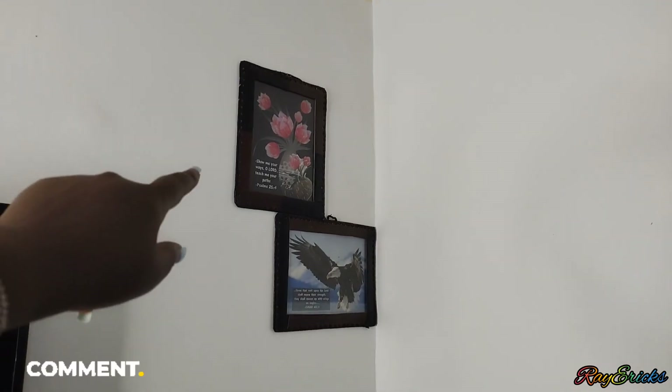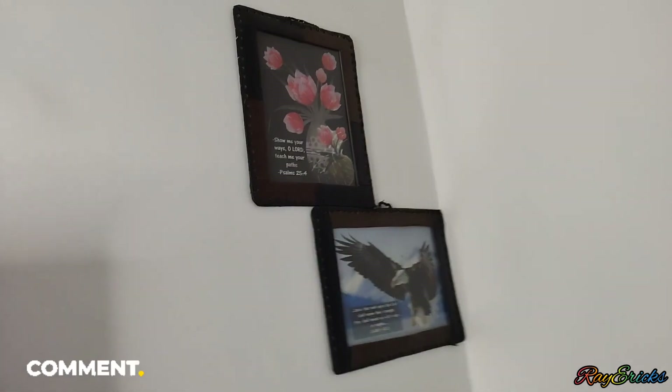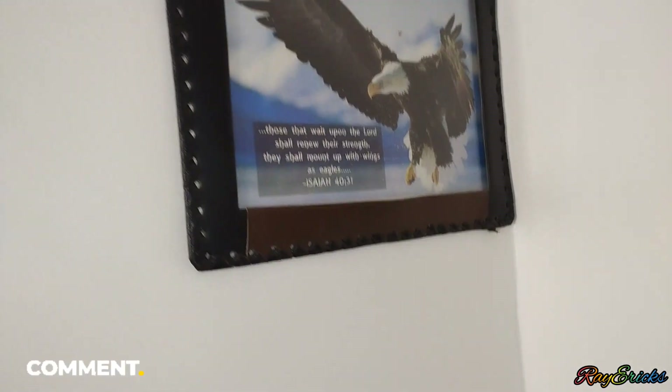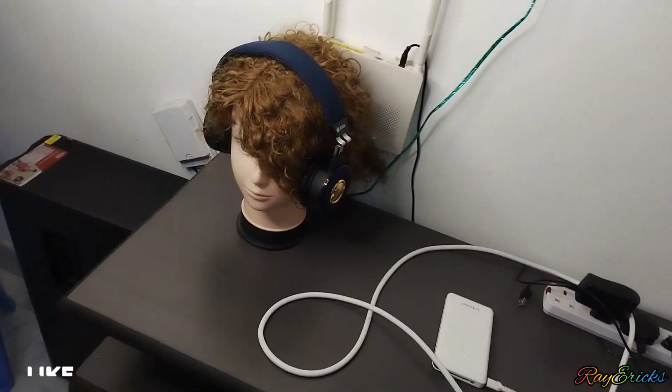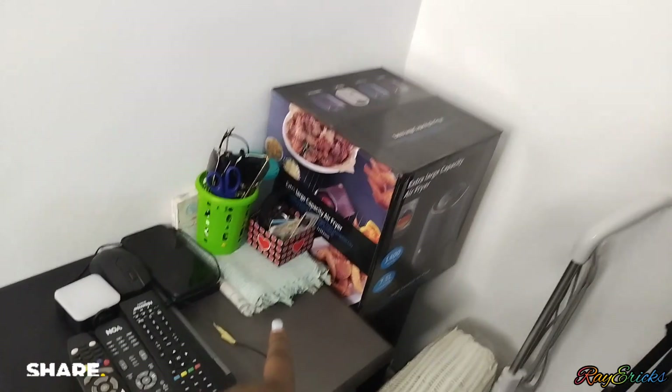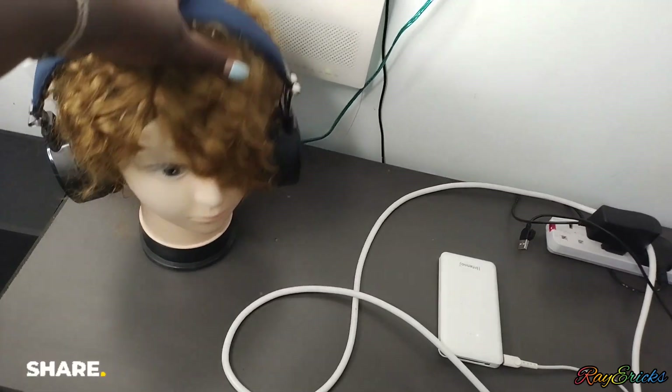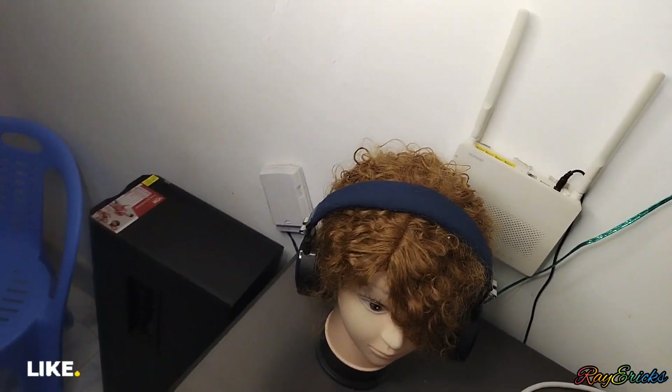Here we have our small television — it's nice. I have some pictures my sister gifted me — I put them up to look at and stay motivated. They are Bible verses: Psalms 25:4 and Isaiah 40:31. This is our television, and this is a wig that I made — I also make wigs if you order. That is our router and other speaker.